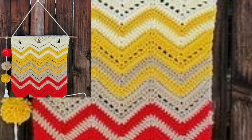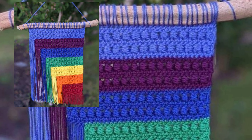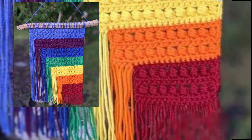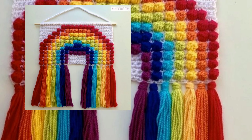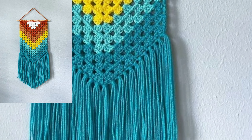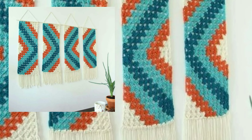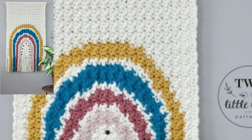Cushion covers and new outstanding different crochet patterns. I hope you like my videos and enjoy them. Lovely viewers, don't forget to subscribe to my YouTube channel and give your feedback in the comment section. Your positive feedback motivates me to bring new outstanding crochet patterns.